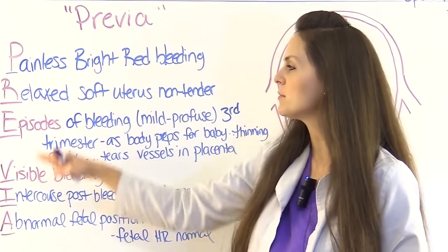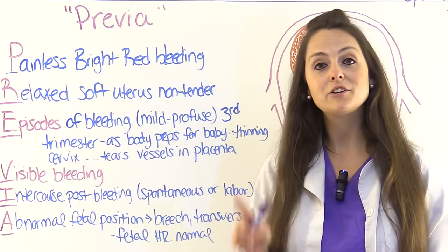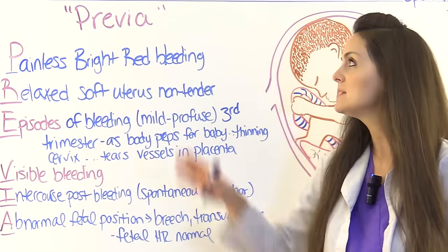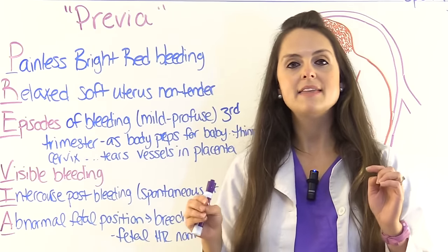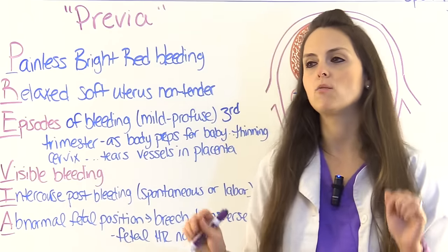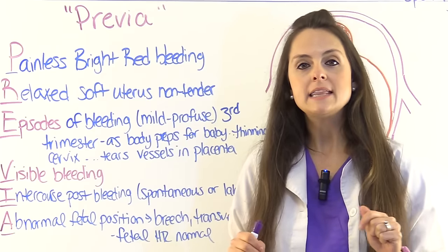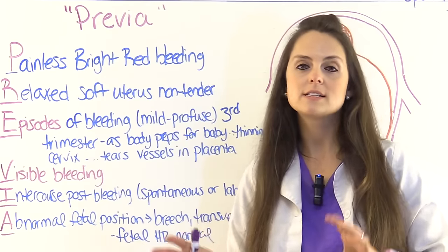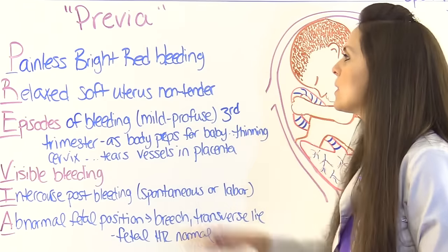On NCLEX and nursing lecture exams, they love to compare placenta previa with abruptio placentae and ask about differences in signs and symptoms — such as which one has bright red bleeding versus dark red bleeding, and which one has concealed versus visible bleeding. Keep that in mind as we go through the PREVIA mnemonic.